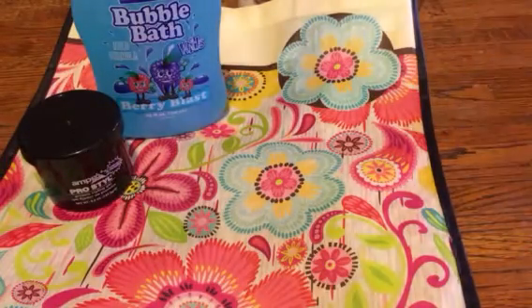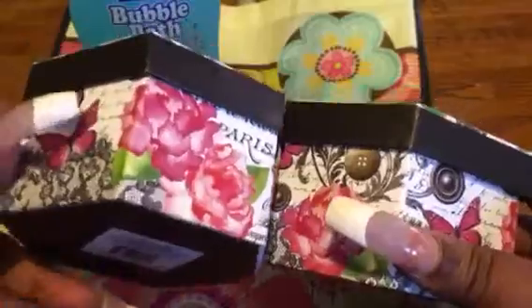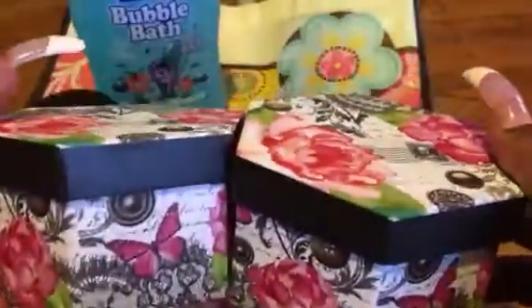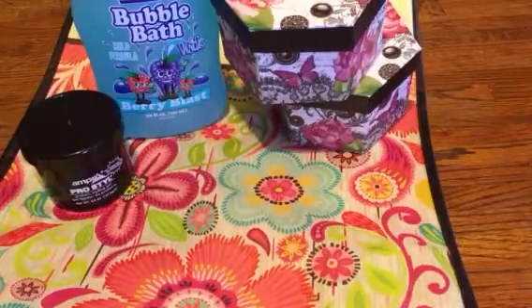Then I found these cute little boxes — they look vintage, and they have the Paris name written on them, butterflies, flowers, and I like the little stamp. I thought these were really cute to put in my romper room and I'm just going to add some little goodies to them. I will definitely be putting these boxes to use, so I grabbed those two.